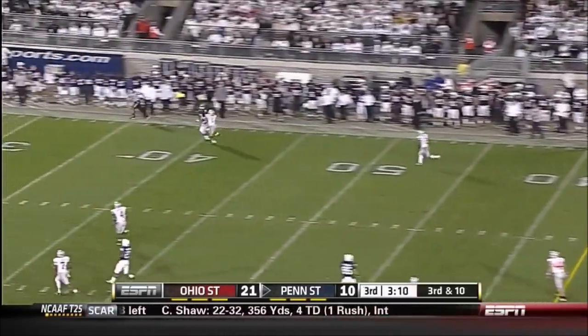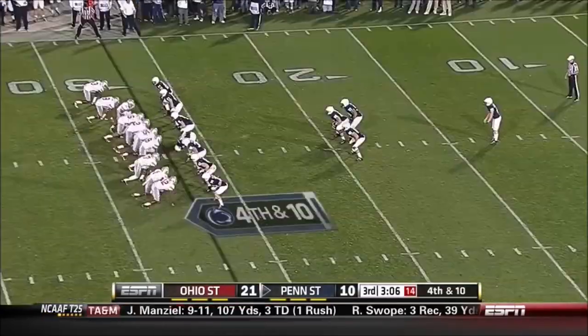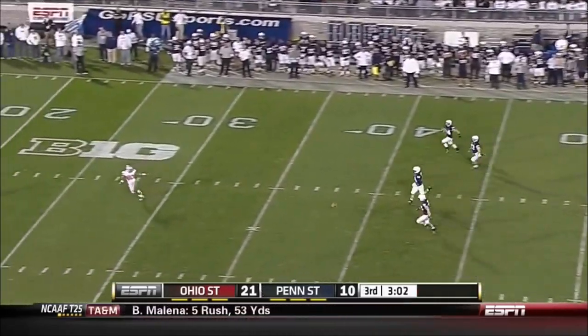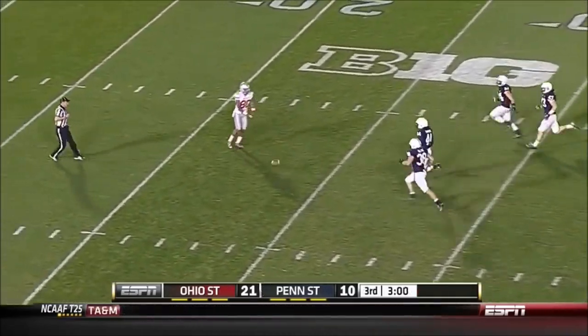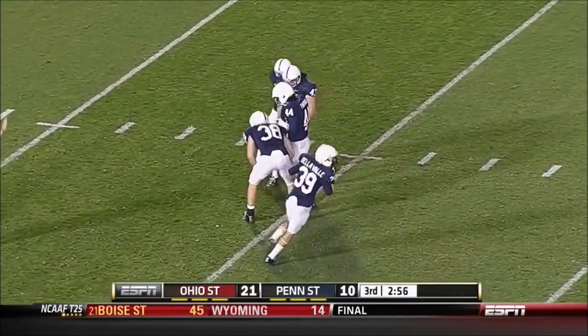Third and ten, had plenty of time that time, throwing deep in single coverage — incomplete. Three and out by the Buckeye defense. They pressured Alex Butterworth. Short punt but a great bounce — this field has really gotten away from Ohio State. Season in the desert.